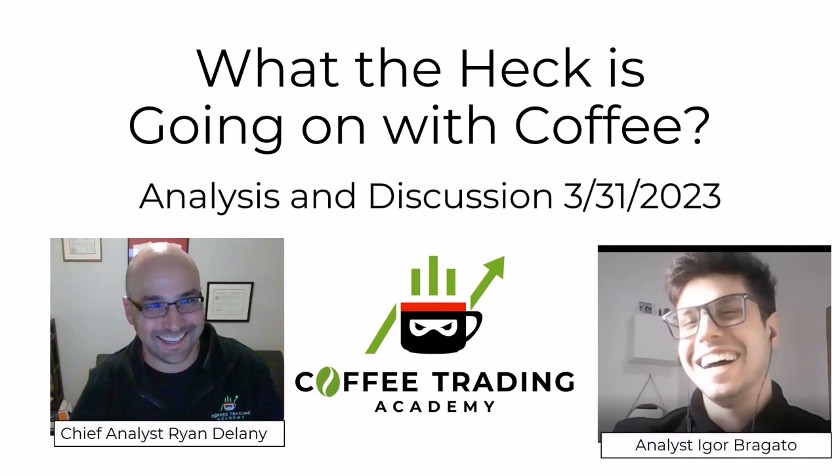We are here for another one of our back-and-forth episodes. This is Ryan Delaney, chief analyst at the Coffee Trading Academy, along with my friend and colleague Igor, joining us from sunny Brazil. Things have evolved in the market over the last two months. We can start saying the market is overall in a downtrend since the highs we saw last year, but now it seems like it is finding some range — and that's our starting point of discussion.